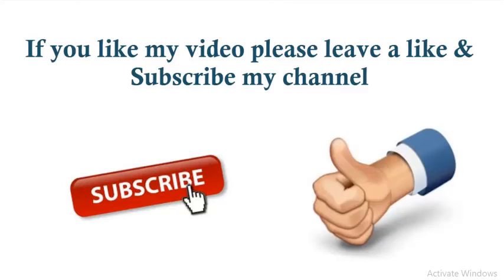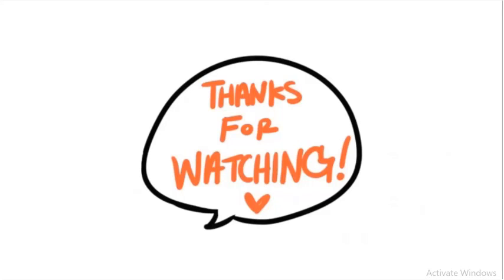If you like my video, please leave a like and subscribe to my channel. Thanks for watching!